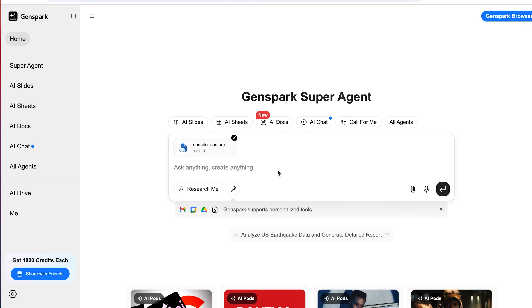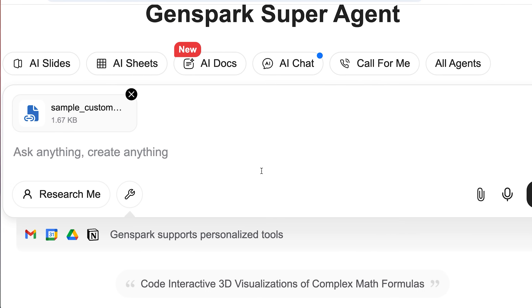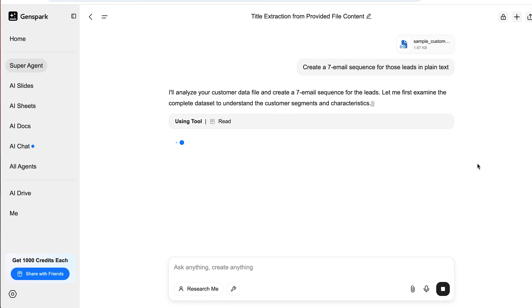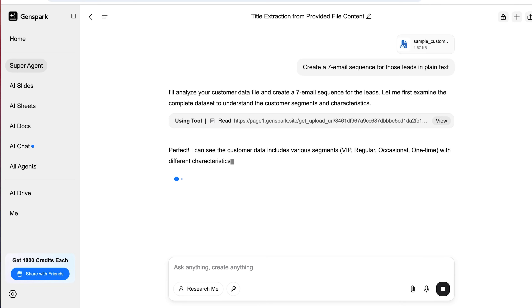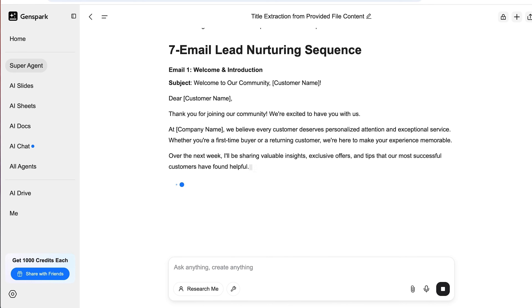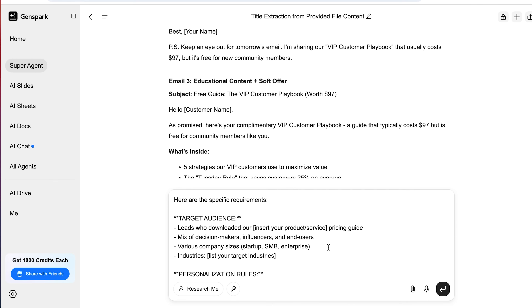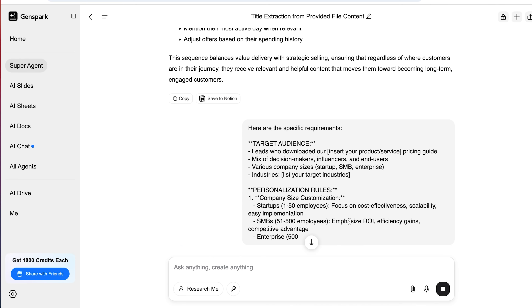Let's roll into automated follow-up sequences. This is where GenSpark turns into your own follow-up assistant that never drops the ball. We all know the money's in the follow-up, but doing it manually is where deals go to die. Go in and define your goal — say you want to follow up with people who downloaded your pricing guide. Tell it: create a seven-email sequence for those leads. Add personalization rules like: customize the message depending on company size, industry, or role. Then set smart conditions: if they open the email, send this; if they didn't, send a different version. It's not just blasting people — it's adjusting based on how they're engaging.